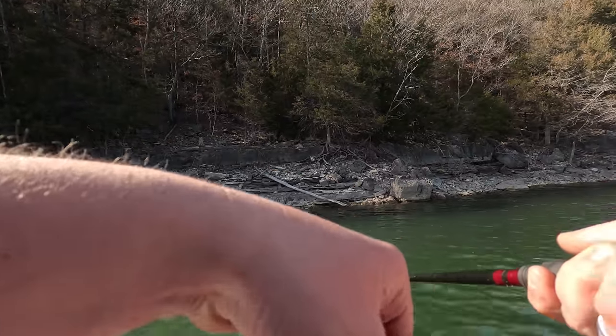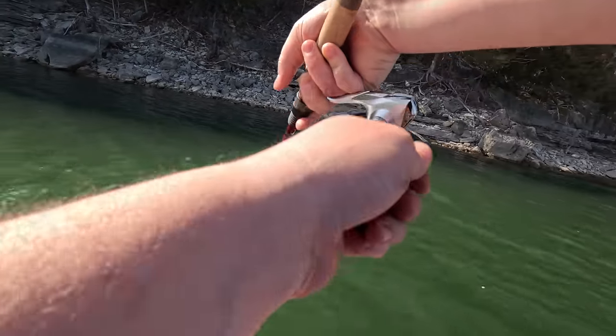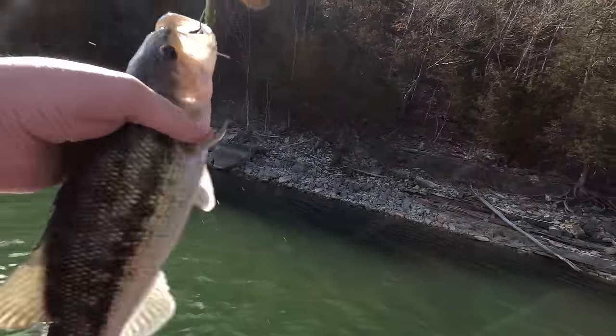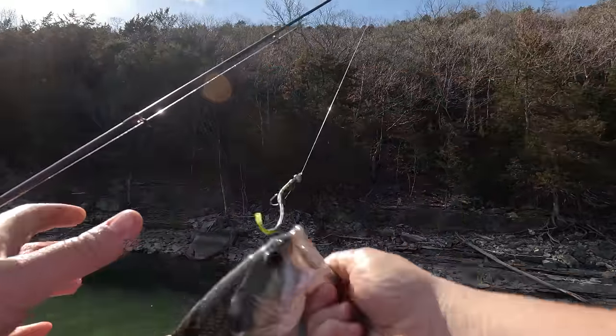Another good one there, diving on me. That's a pretty nice little spot. Nice little spot here on the shaky head.